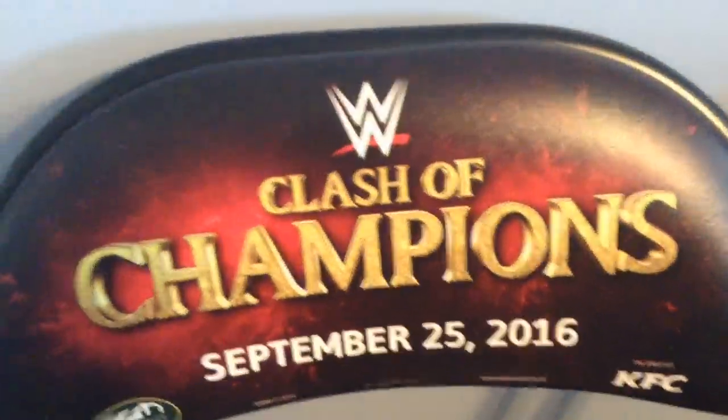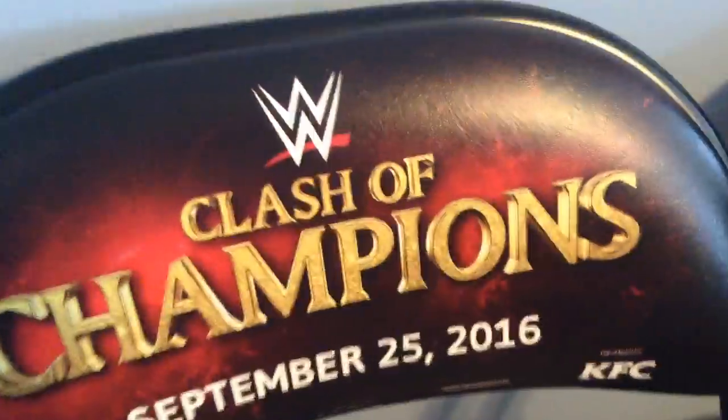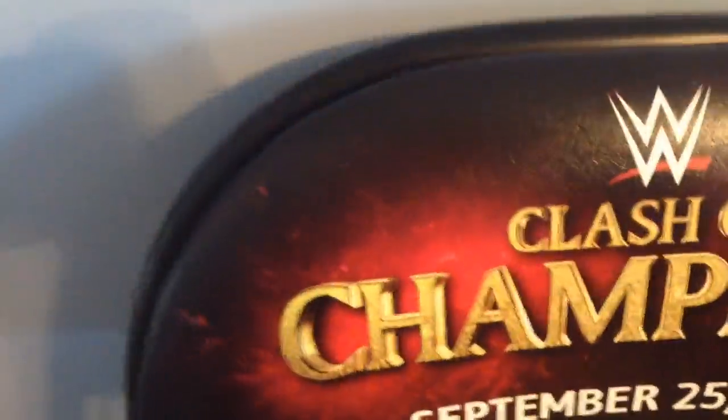Clash of Champions chair. All these are totally official chairs — I'll show you the sticker on the bottom to prove it. Here's the little back plate, all foam inside. You got the WWE logo, and it says 'Clash of Champions' in gold with a red background, displayed on black. This was at the Bankers Life Fieldhouse Arena. People used the hashtag WWE Clash, and then WWE Indianapolis. It's presented by KFC, and this was dated September 25th, 2016.